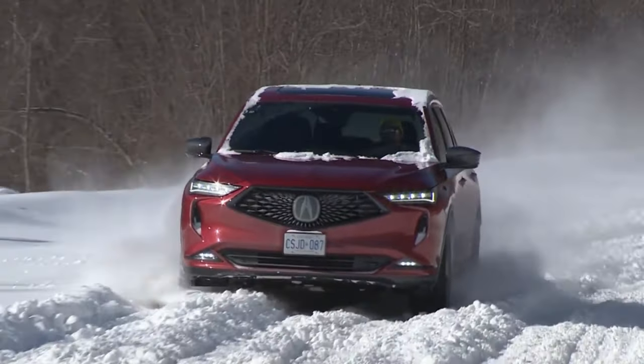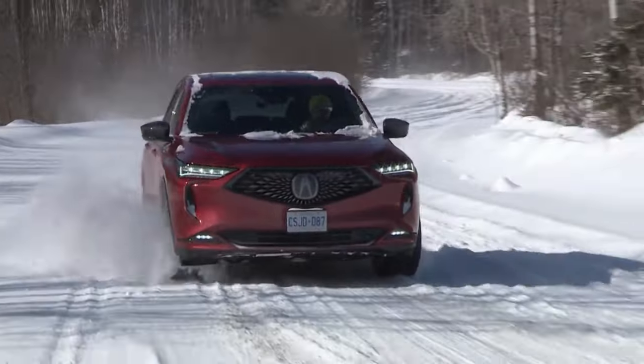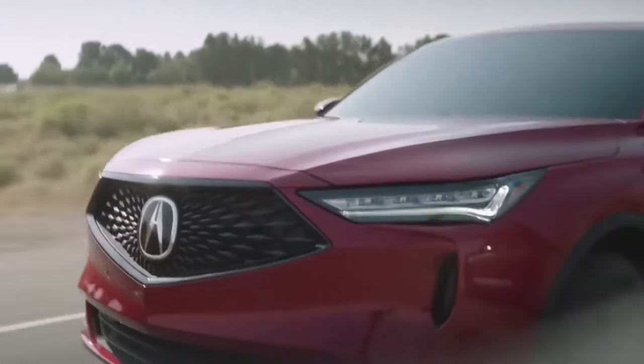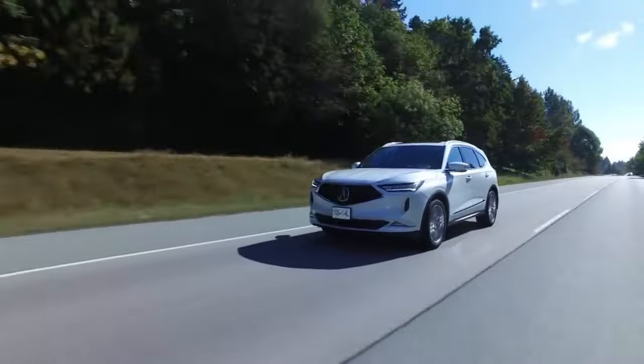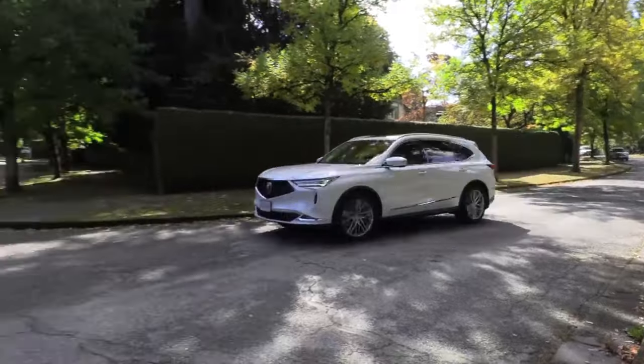The MDX employs intelligent technologies that help manage fuel consumption. The stop-start system plays the hero by discreetly shutting off the engine during stops, providing numerous opportunities to save fuel in the hustle and bustle of idling and stop-and-go traffic.